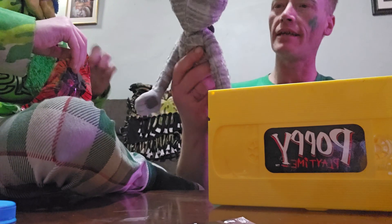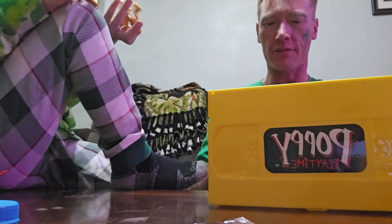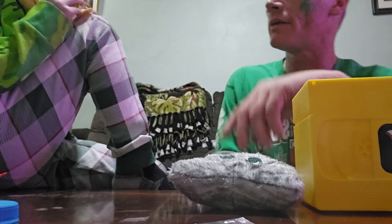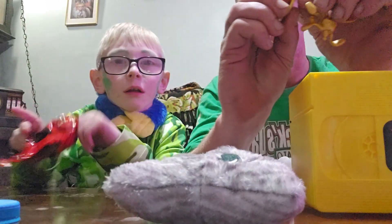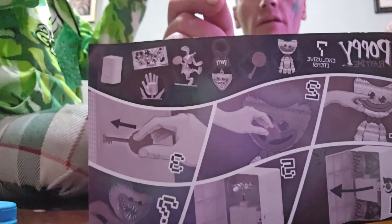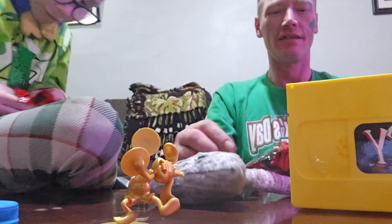I'm going to put our VHS right over here. This is the minifigure one — it's a Bunzo Bunny! I'm going to put the key back in his mouth so we know where to find it. That's the exclusive gold Bunzo Bunny minifigure. It's got a little hole in the bottom of his foot and a little peg on the stand.